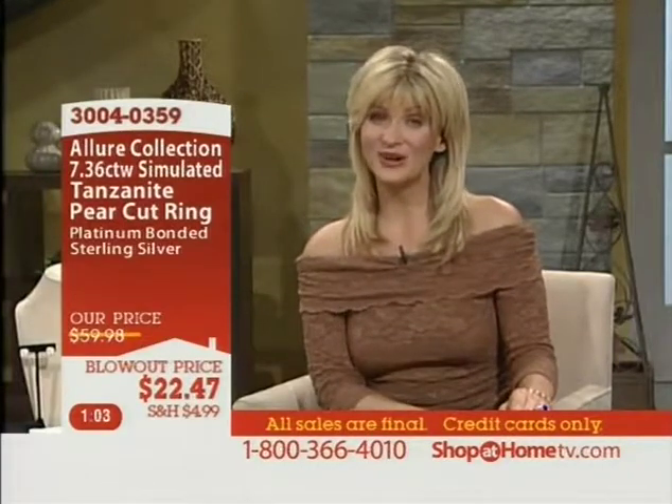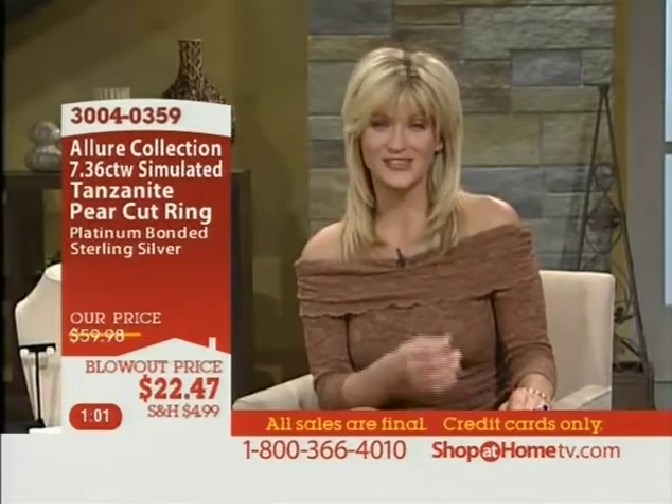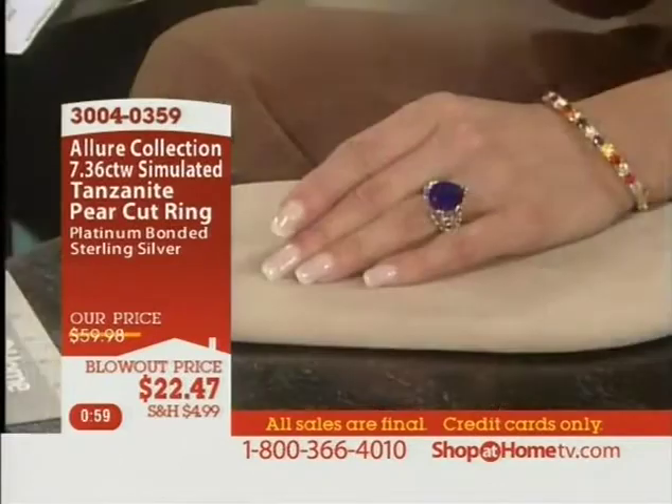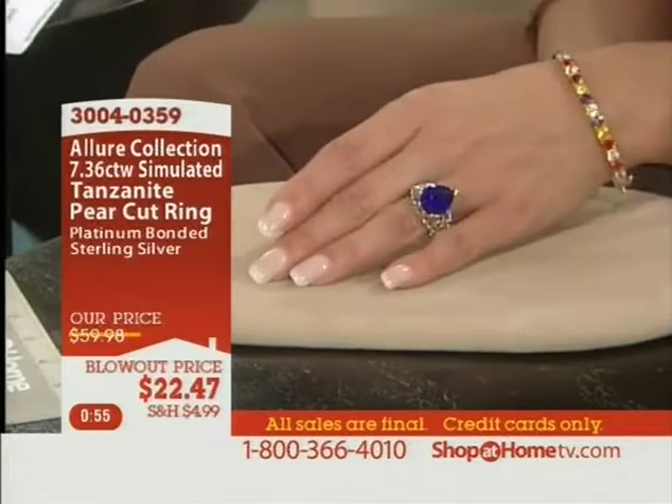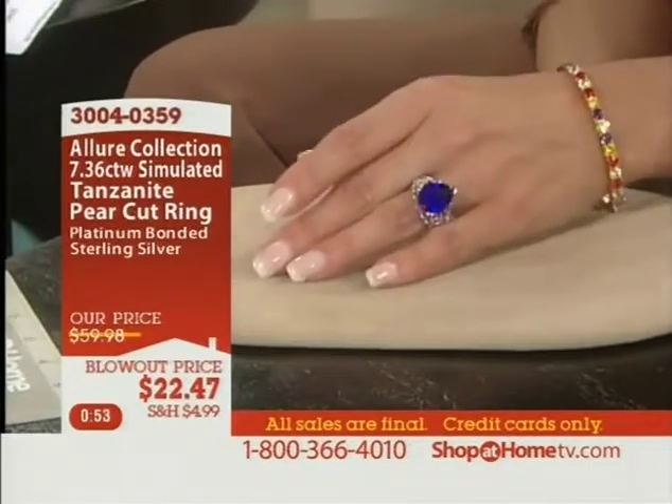When you flip through those catalogs and you see that jewelry advertised, the teardrop shape is very, very popular right now in jewelry, very popular in diamond design. So if you love that beautiful, rich wonderful value —